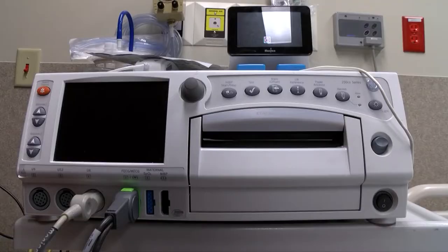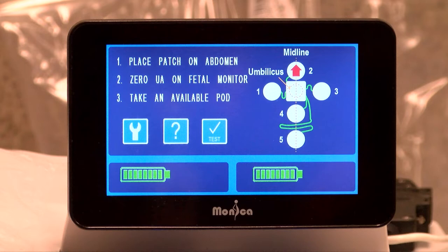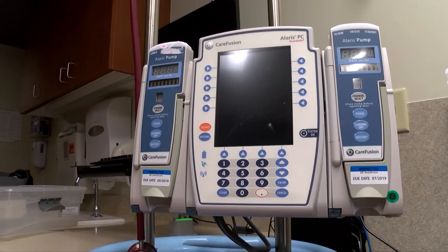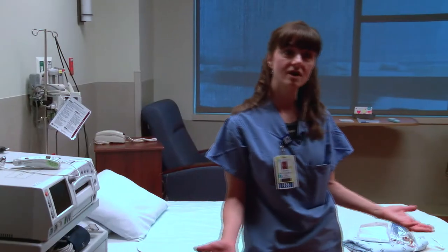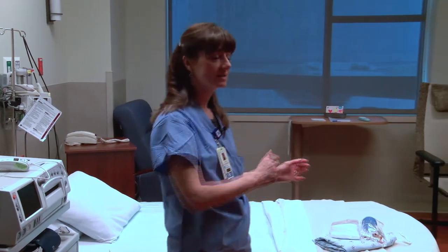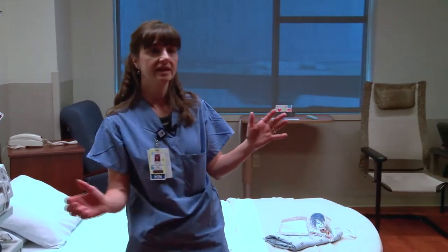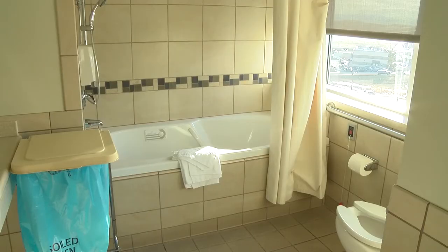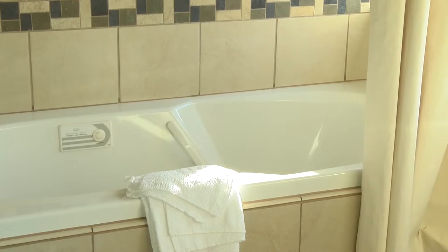One of our newest features is our fetal monitors. We have a Bluetooth wireless fetal monitoring system where patients can get up and ambulate in the hall with the monitor on, and even take jacuzzi baths with the monitor on. They can move around and do their labor within the room, sit on birthing balls for comfort, or use peanut-shaped balls placed between their legs when in bed to help widen the pelvis so it's easier for the baby to come down. Our jacuzzi tubs are amazing — patients generally relax enough that when they come out they're about one to two more centimeters dilated.